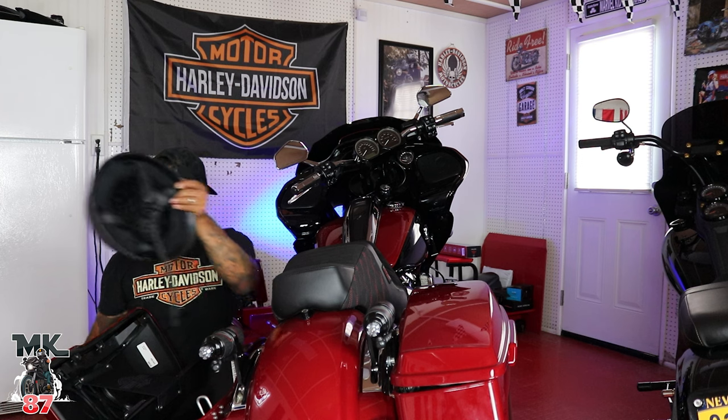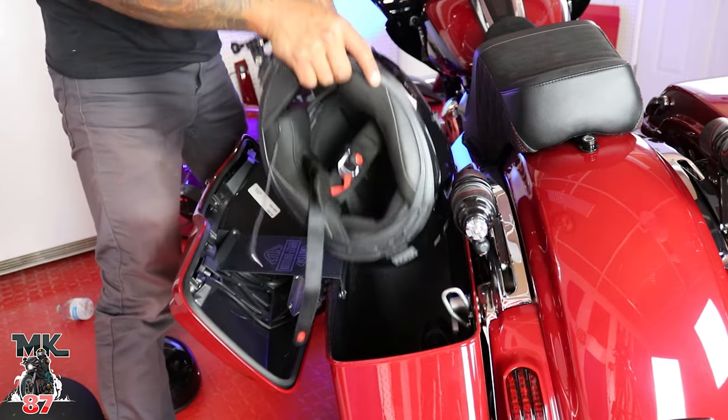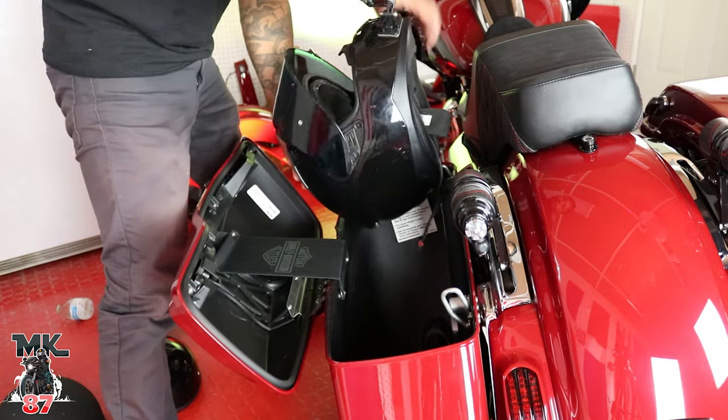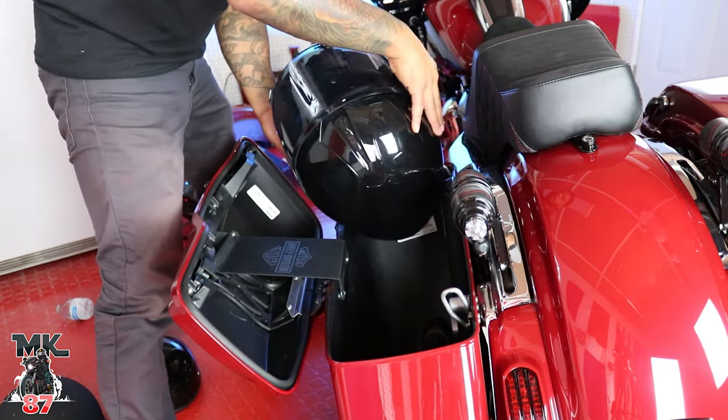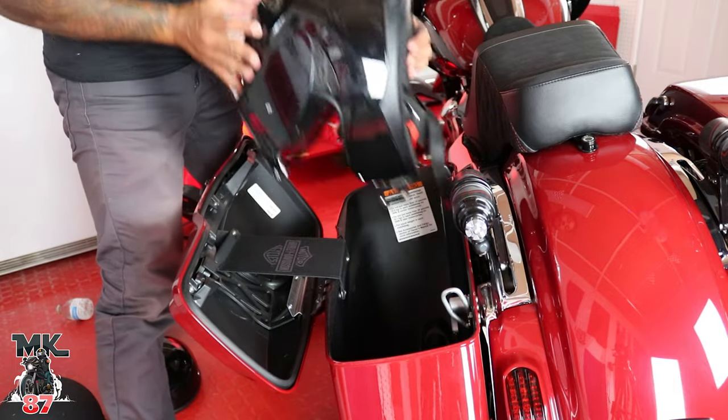Let's take these out and see if we can get this full-face helmet in there. Yeah, that's... that's not gonna work.